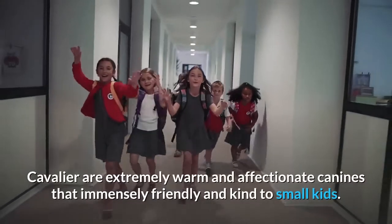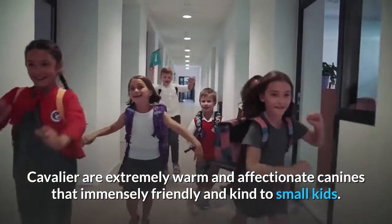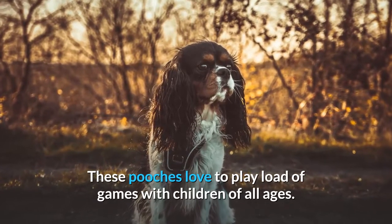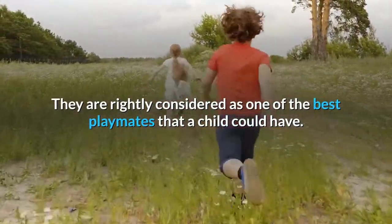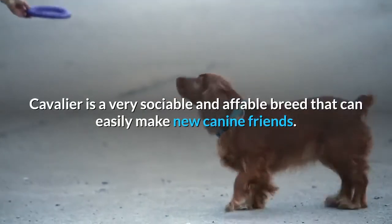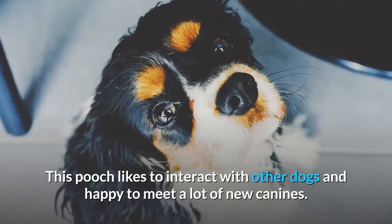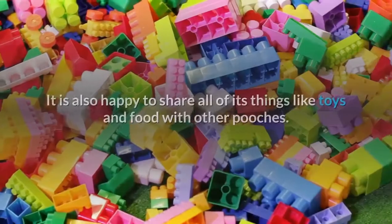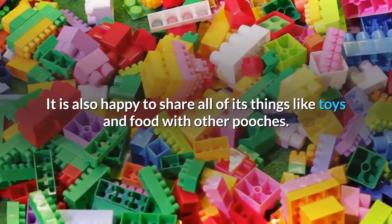Friendliness. Cavaliers are extremely warm and affectionate canines that are immensely friendly and kind to small kids. These pooches love to play loads of games with children of all ages and are rightly considered one of the best playmates a child could have. The Cavalier is a very sociable and affable breed that can easily make new canine friends. This pooch likes to interact with other dogs and is happy to share its toys and food with other pooches.